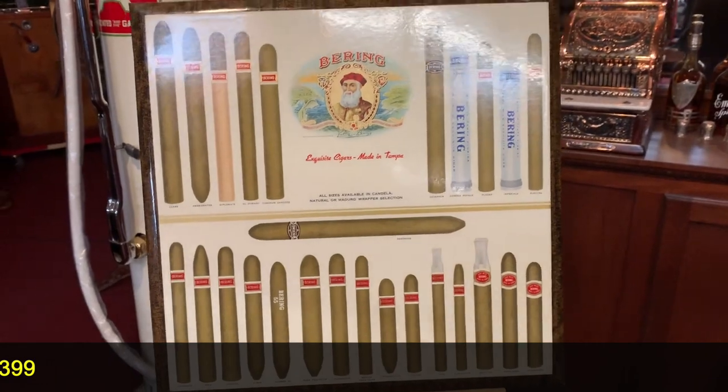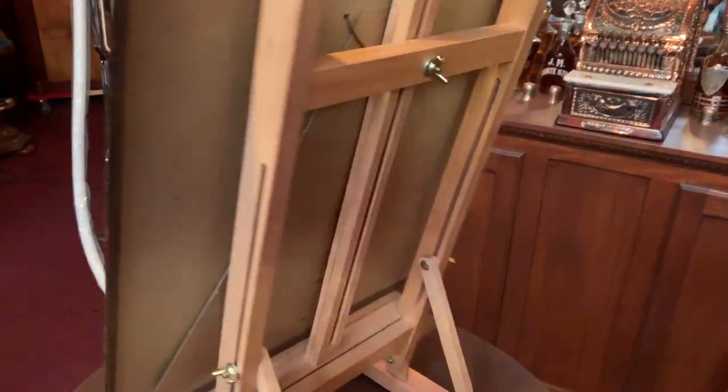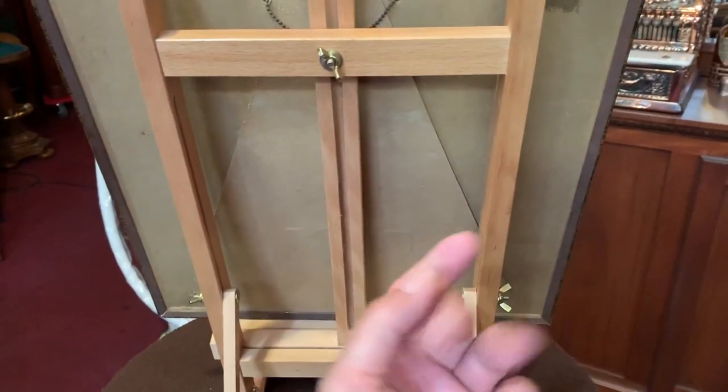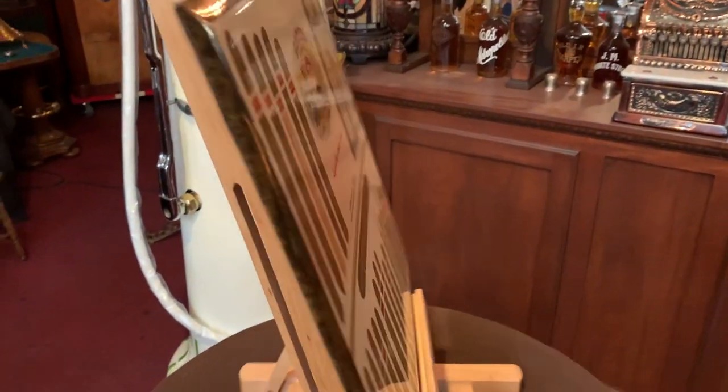This is new old stock, meaning it's never been used before. If you take a look at the back of it, it is made to either hang on the wall or punch out the back you see there — it would sit on the counter. We are not going to punch it out because it's new old stock, it's never been touched before.